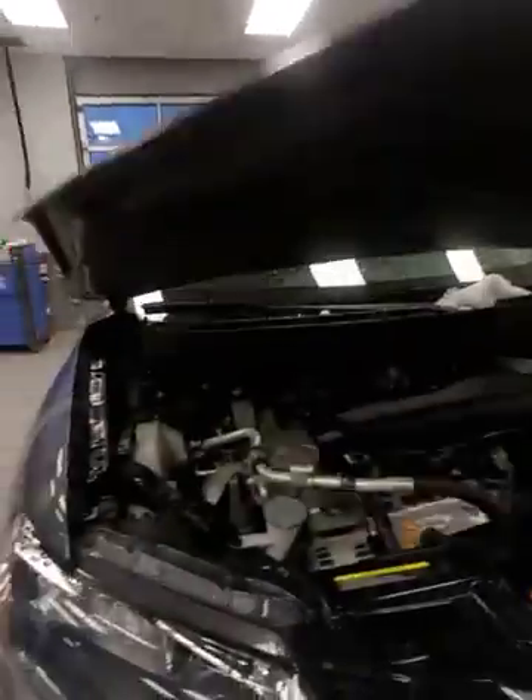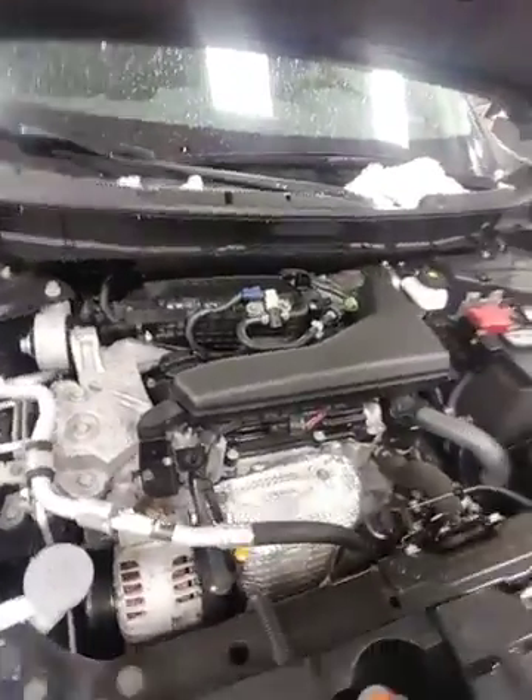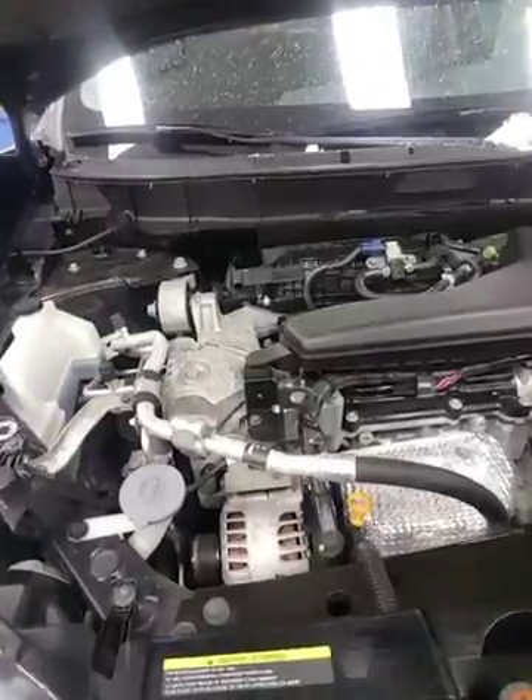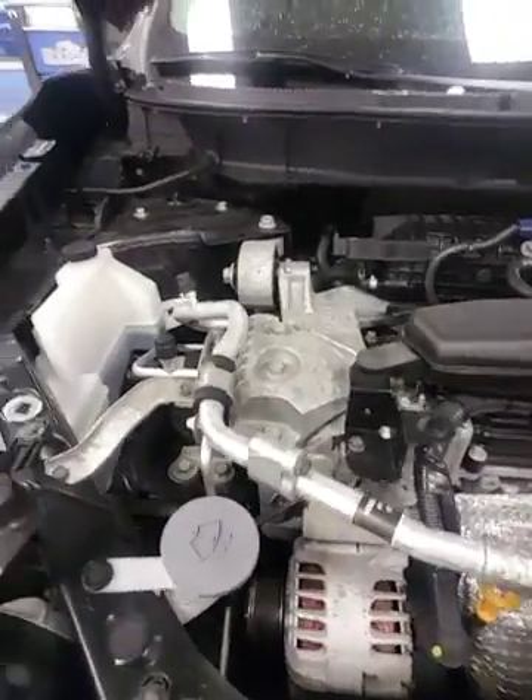Underneath the engine bay here, get a glimpse at our 2.5 liter 4-cylinder engine. This thing is amazing on fuel economy, but you're not going to sacrifice performance — you can have your cake and eat it too. Not only that, but you've got easy access to all the service areas: your windshield washer fluid, your dipstick, your battery. If it's easy for you to find, it's even easier for a mechanic, which means less time on labor and more money saved.